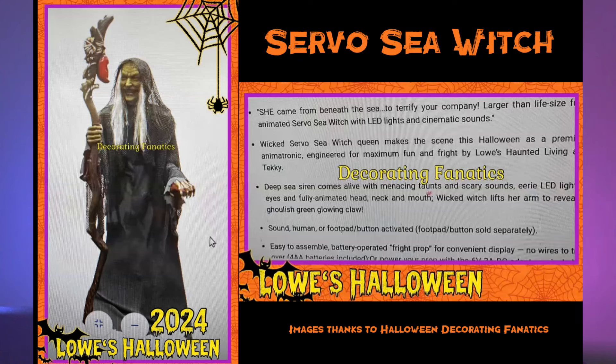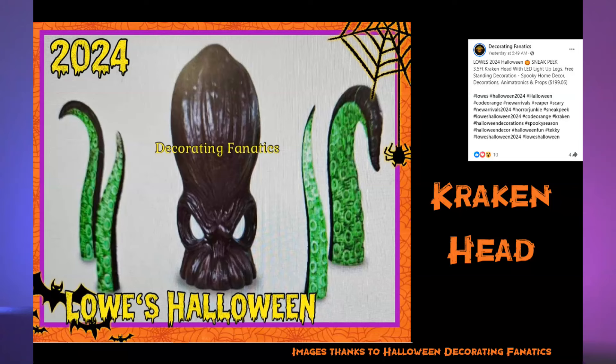Now on to the witch that I like — the Servo Sea Witch. This is a cool looking prop. She looks very realistic, she's got the servo movement, I think the eyes light up. She's got the servo mouth and head movement, and the arm lifts up to reveal a claw. It's a cool looking prop — probably one of my favorites out of this lineup. Next we have a static prop — it's a three-and-a-half-foot kraken head. It's got LED lights on the tentacles. Because my family wants to do a pirate theme this could be something we pick up. It's $200, so that's a pretty reasonable price.